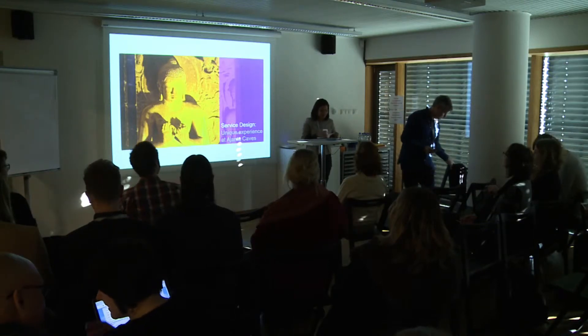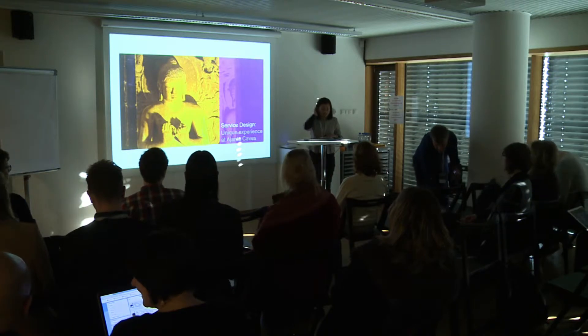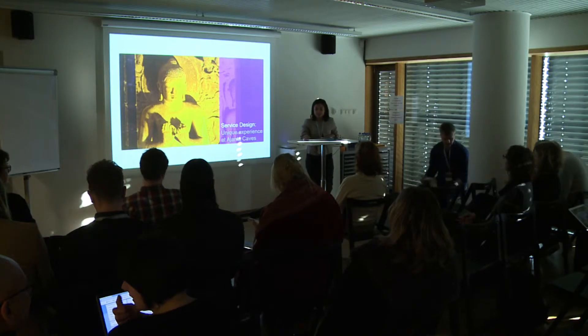Hi everyone, I am Anushmarine and this was a part of my Design Masters degree project. It's about experiencing Ajanta caves.